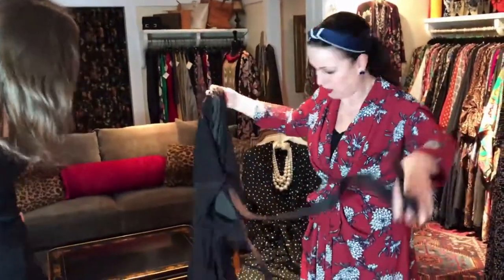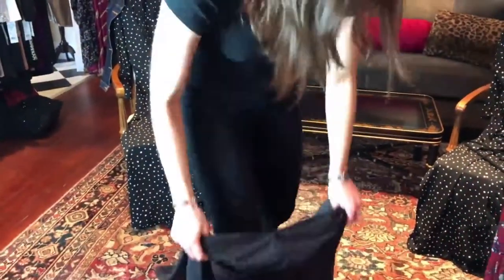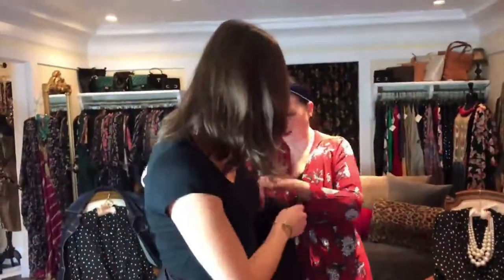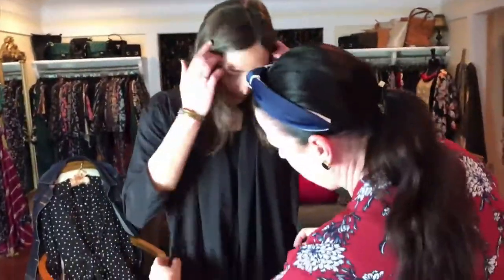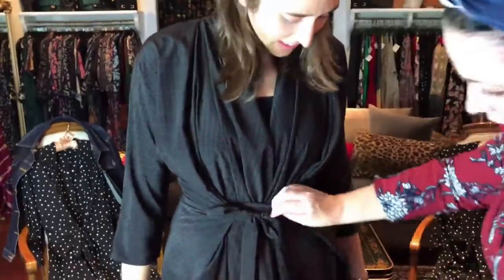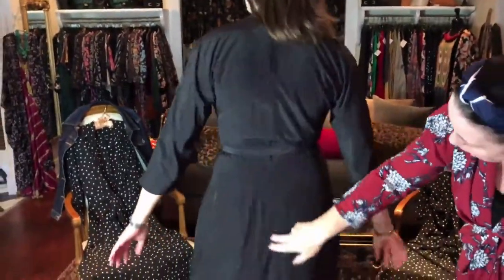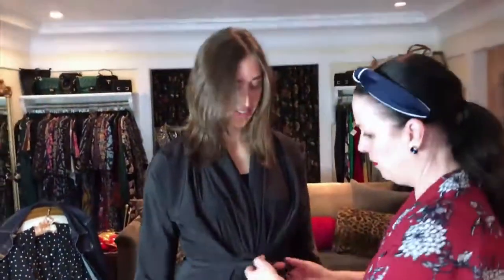Yeah, you can dress this up or down — flats or heels, which is a fabulous thing. It's just a step-in situation — there are no zippers, nothing going on, so you just step into it. You can tie it in the front and it gives you a beautiful line in the back. It feels like wearing a robe, just like in your house — that's a beautiful thing.